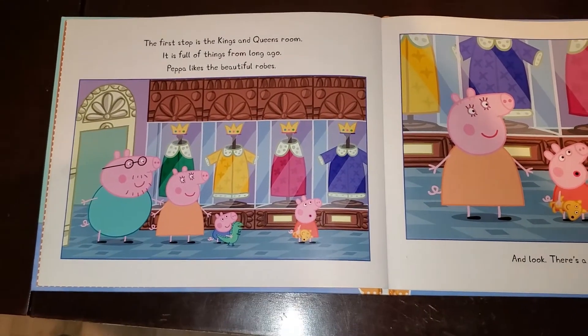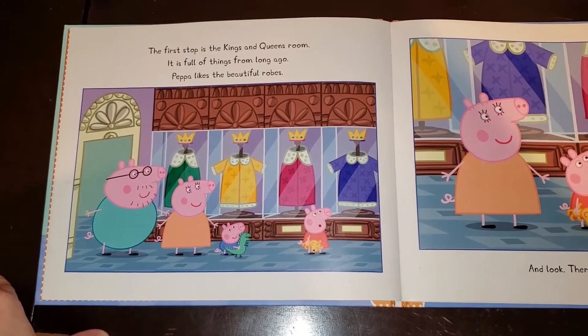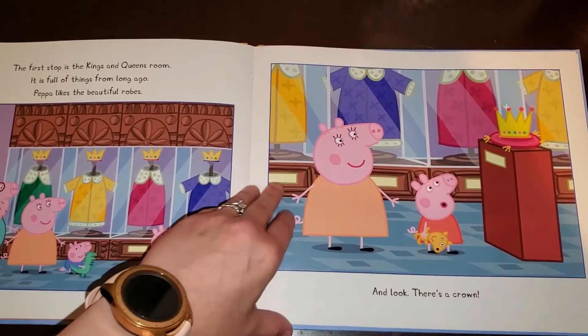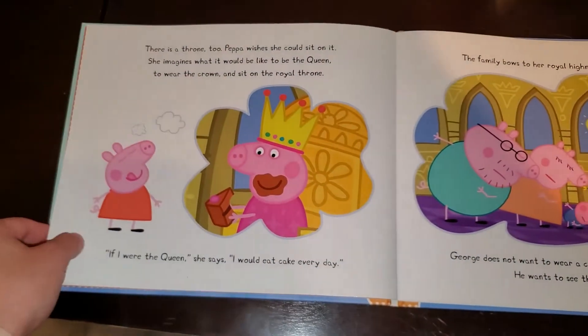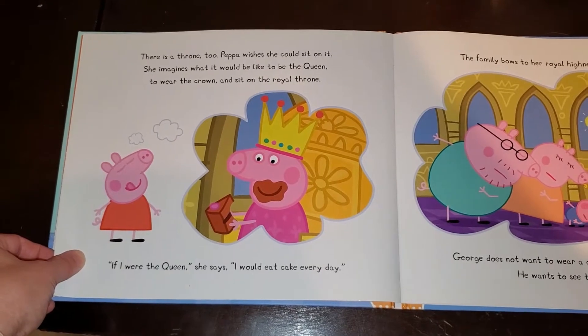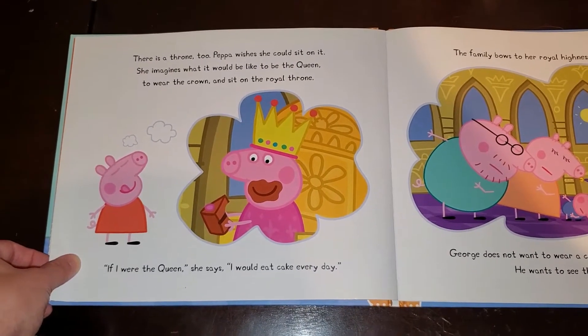The first stop is the Kings and Queens Room. It is full of things from long ago. Peppa likes the beautiful robes. And look, there is a crown. There is a throne, too. Peppa wishes she could sit on it. She imagines what it would be like to be the Queen, to wear the crown and sit on the royal throne.